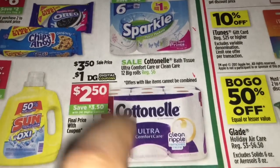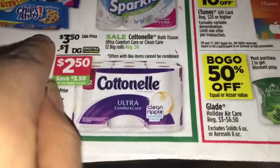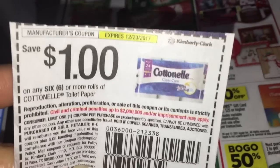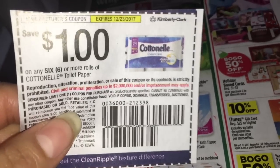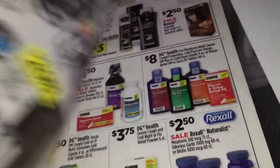In the first scenario, you're going to get three of the Cottonelle bath tissue, priced at three dollars and fifty cents. You're going to need three manufacturer coupons for these — if you only have two, you can use the digital coupon. I'm not sure which insert this came from but you can check coupons.com. The other items are Coca-Cola sodas, priced at three for ten dollars.